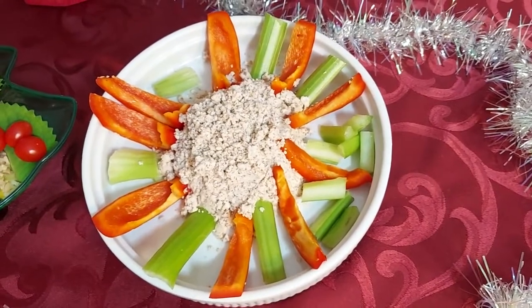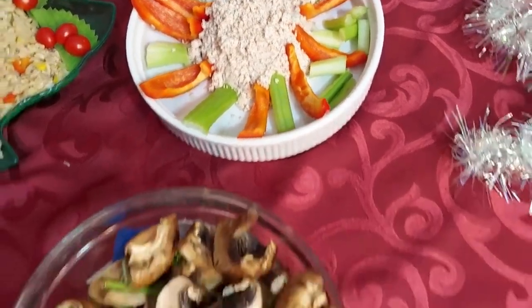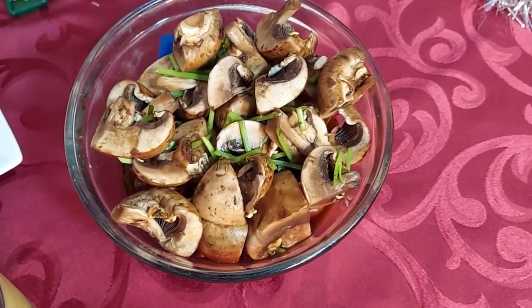Ricotta almond cheese with crudité. Marinated Baby Bella mushrooms.